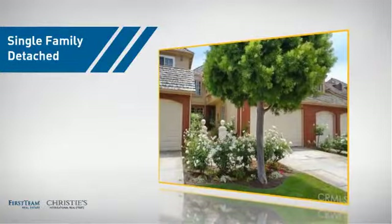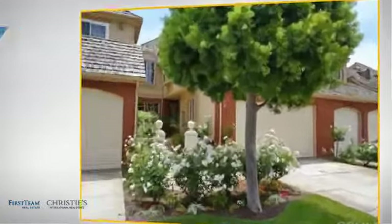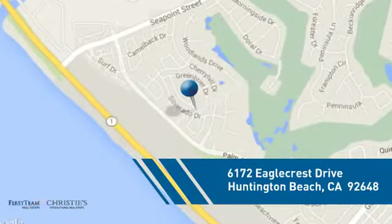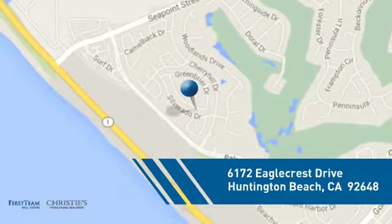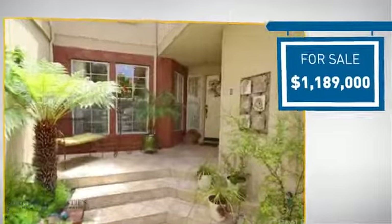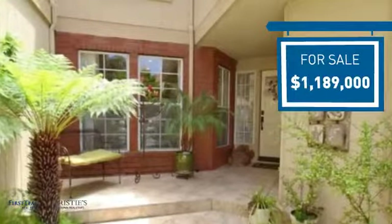This detached home is a great choice for families who want the privacy of their very own lot, and it's located in the Huntington Beach area. Currently listed at just under 1.2 million dollars, it offers an excellent value for the area.